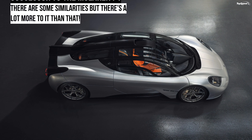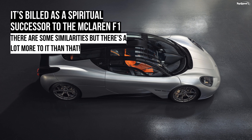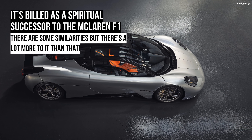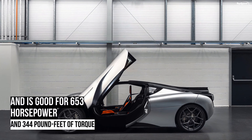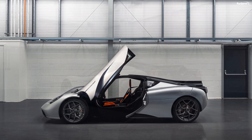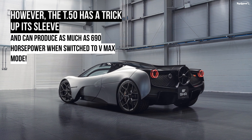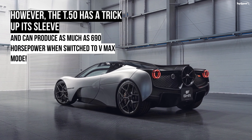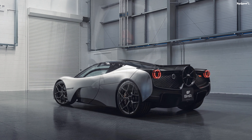The F1 also featured a V12, but it was a larger 6.1-liter unit developed by BMW. The F1 came with 618 horsepower and 479 pound-feet of torque. That's 32 horses below the T.50 — not counting the extra power from the 48-volt system — but an extra 135 pound-feet of torque.